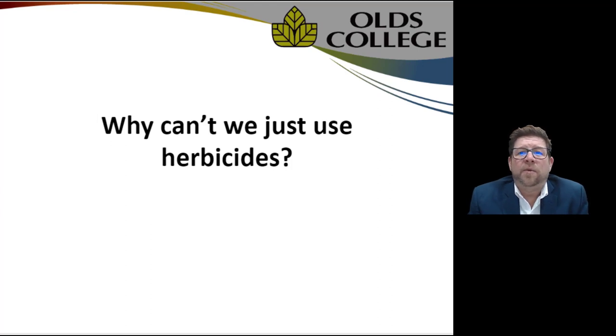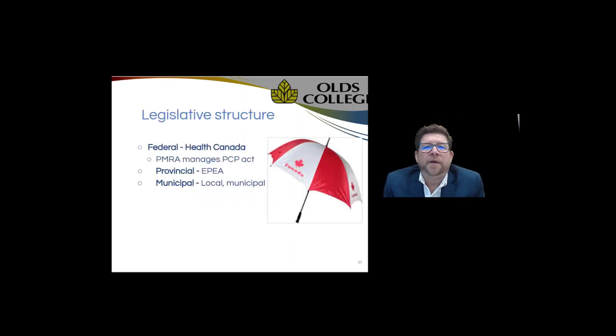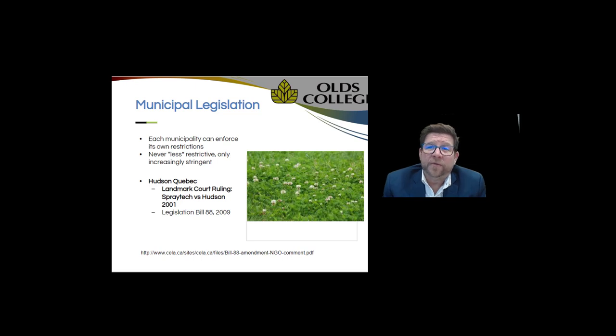In this last segment we'll talk about pesticides, the precautionary principle, and how it's affecting our municipalities and residences in terms of not being able to use available tools based on regional regulations. To understand how this all started: Health Canada registers and certifies products for controlling weeds. It begins at Health Canada, then follows down to provincial level where provincial EPEA can make further restrictions, and then at the municipal level even more restrictions can be imposed — each municipality can enforce their own rules, only ever making them more restrictive.